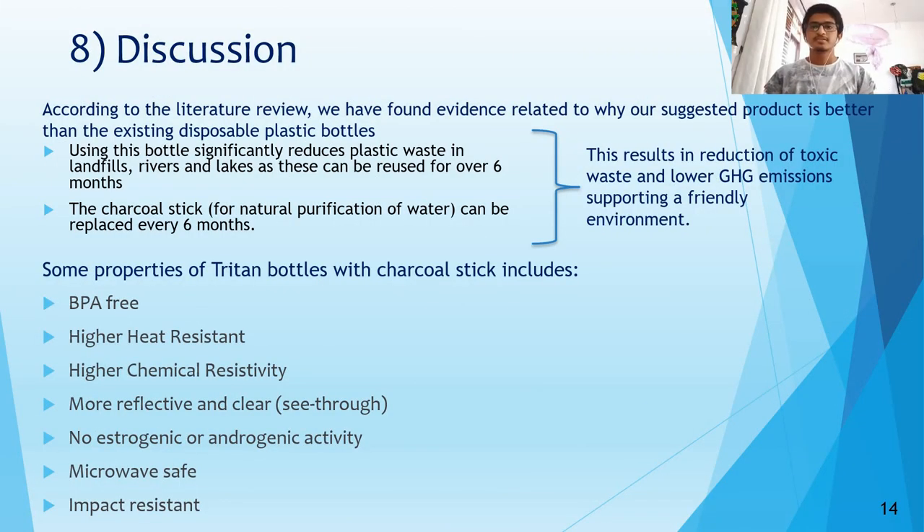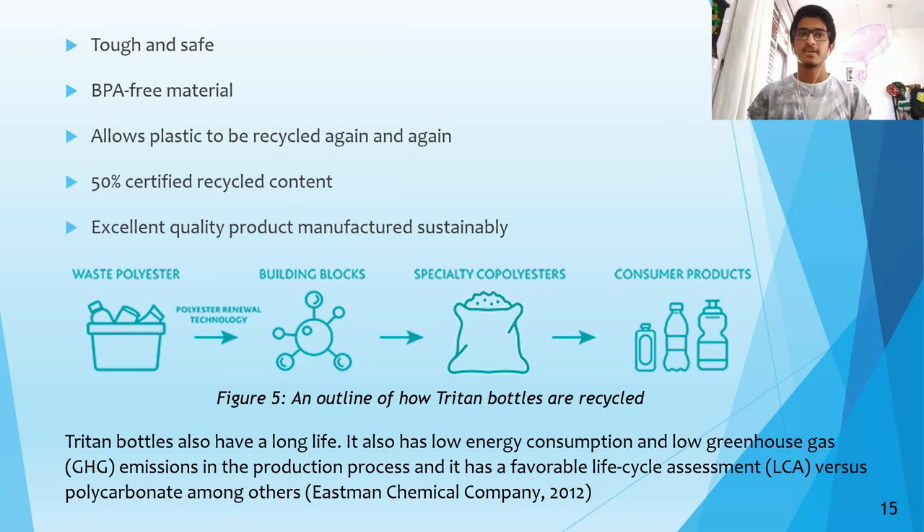In using the Triton bottle, greenhouse gas emissions and toxic waste are reduced since the bottle can be reused many times, and even the charcoal stick has a long lifespan. Some properties of this bottle are that it is BPA-free, has high heat and chemical resistivity, is very clear and see-through, is microwave safe, has very good impact resistivity, no androgenic activity, and the manufacturing process is certified to be sustainable with the product made of 50% recyclable material.